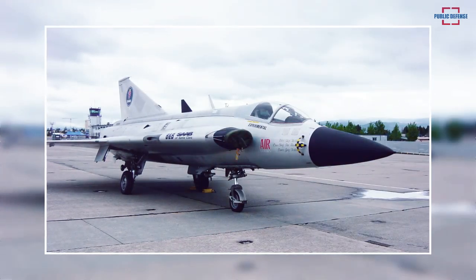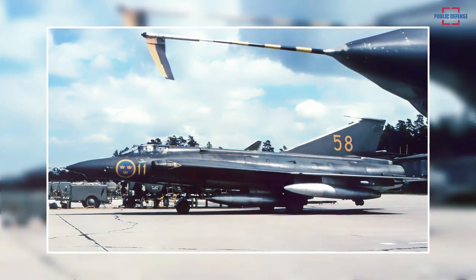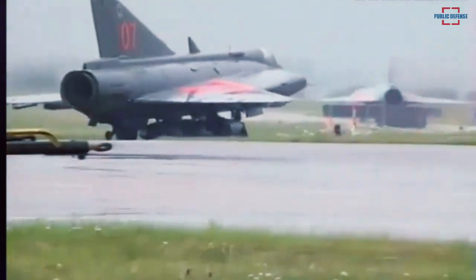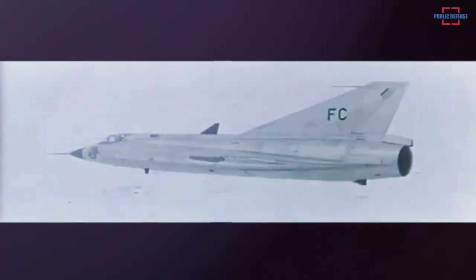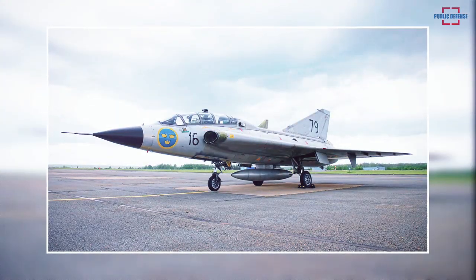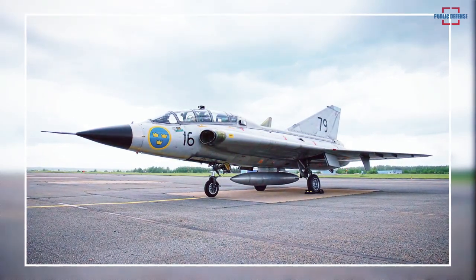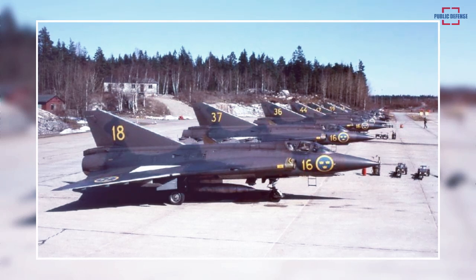The J35A was followed by six different versions: J35B, SK 35C, J35D, S35E, J35F, and J35J for the Swedish Air Force. It was the first European-built airplane to reach Mach 2, twice the speed of sound. Each variant featured significant enhancements in avionics, aerodynamic design, fuel capacity, or weapons storage. The SK 35C was a trainer aircraft converting 25 J35As into a two-seat school version, while the S35E was a reconnaissance version with a camera for vertical and oblique image shooting.